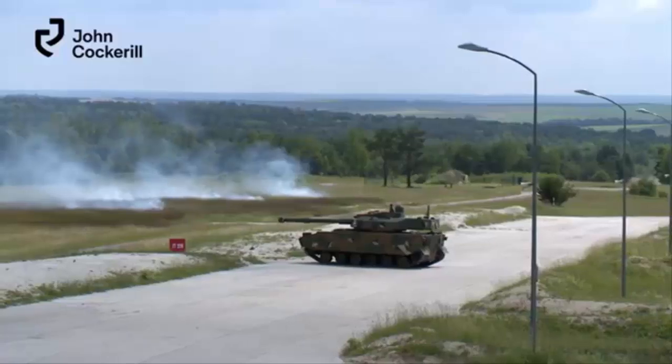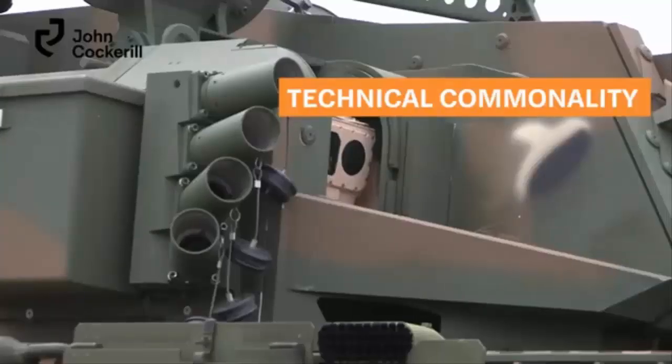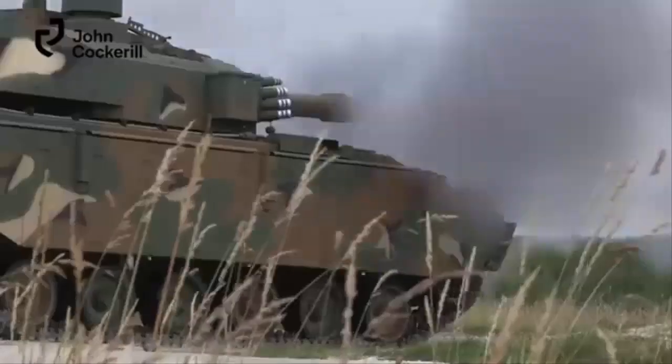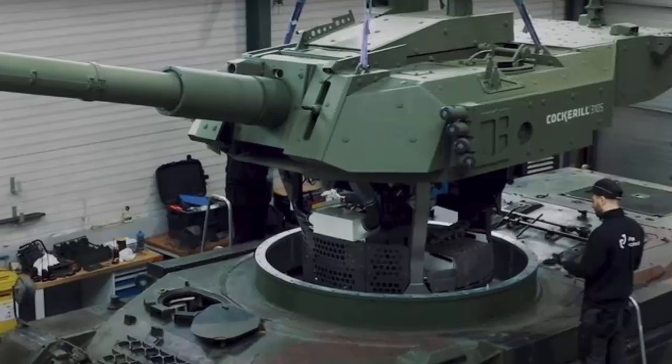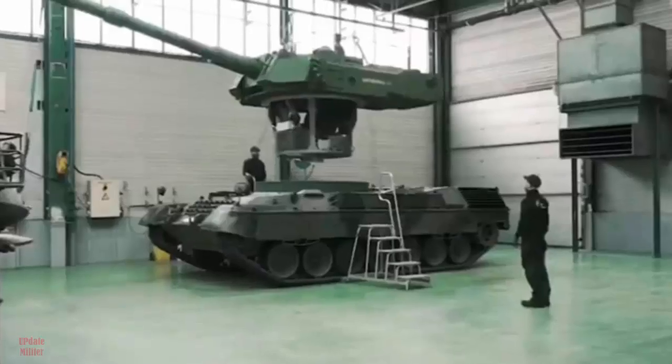Belgian Leopard 1A5B with unmanned turret enters Ukraine trials. Belgium is set to deliver a modernized Leopard 1A5B main battle tank, equipped with an advanced Cockerill 3105 unmanned turret, to Ukraine for testing.